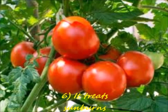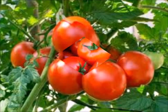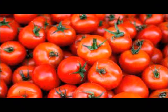Eating tomatoes can reduce the risk of sunburns. They can make the skin warmer. Tomatoes have anti-aging properties.